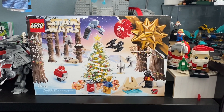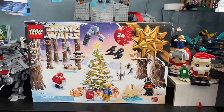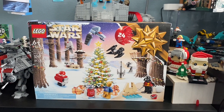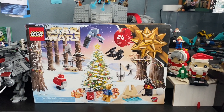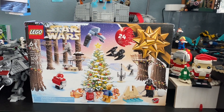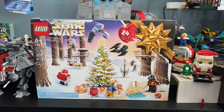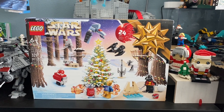Hello everybody, happy new year! Today we're gonna be doing a set review on the advent calendar that came out this year. It is set 75340, 329 pieces, and we're gonna be going day by day to show you guys what we did get for those who haven't received this advent calendar. So let's get to it.